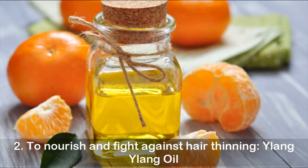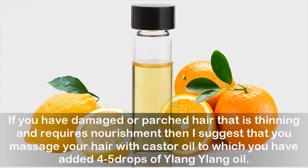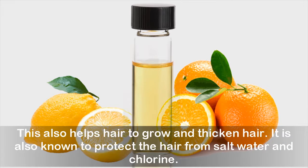2. To nourish and fight against hair thinning: ylang-ylang oil. If you have damaged or parched hair that is thinning and requires nourishment, then I suggest that you massage your hair with castor oil to which you have added 4-5 drops of ylang-ylang oil. This also helps hair to grow and thicken hair. It is also known to protect the hair from salt water and chlorine.